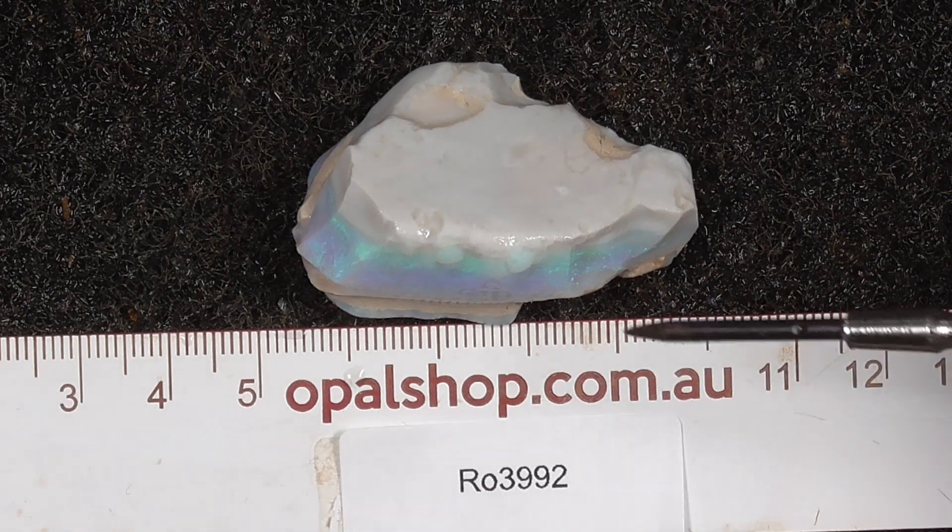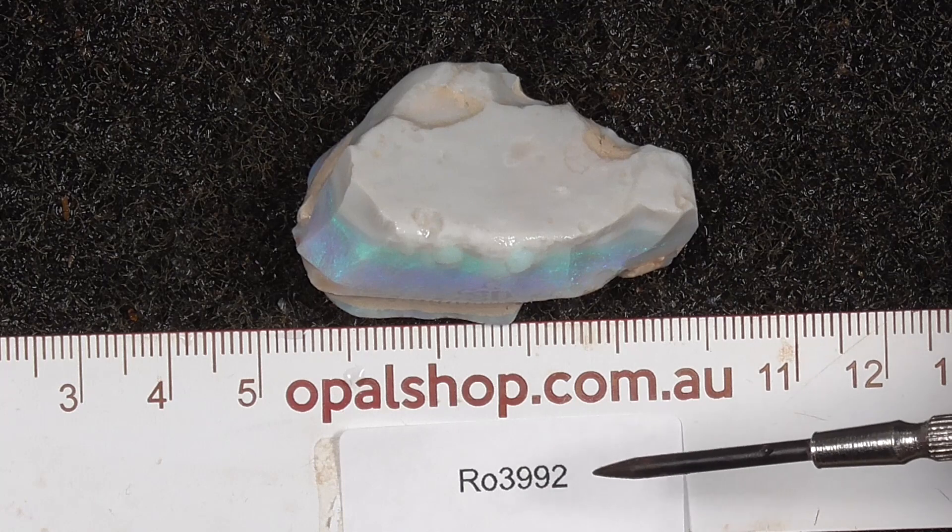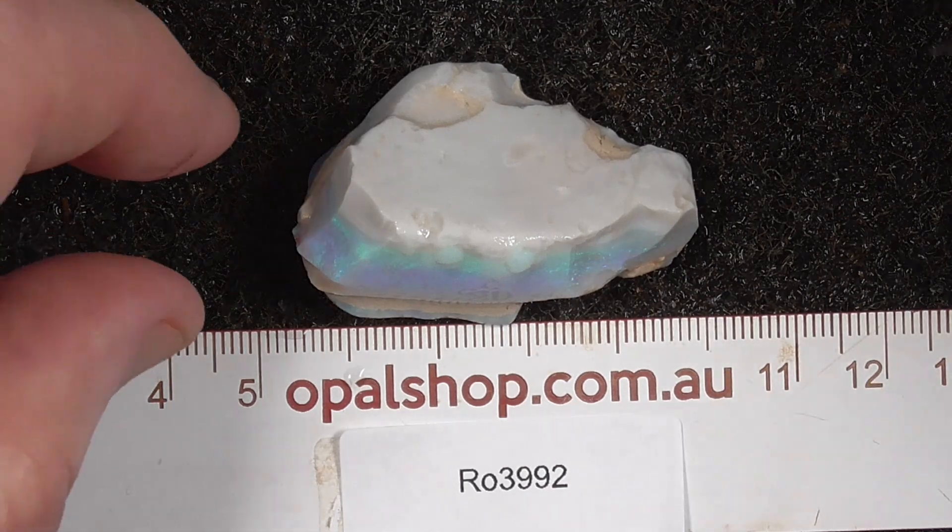Here's a good example of a piece of seam opal from Lightning Ridge, Australia. Rules in millimetres, materials being wetted to help highlight the colours.